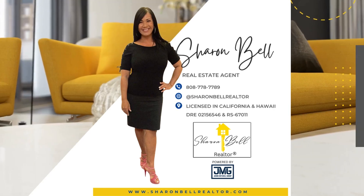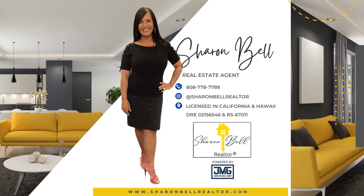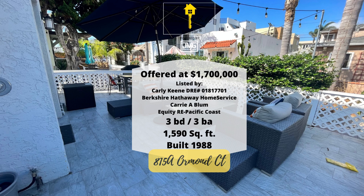Hello everyone, this is Sharon and I'm your Realtor in the North County San Diego area. Today we have another amazing home tour for you. Welcome to 815A Ormond Court in beautiful Mission Beach, California. This three-bedroom, three-bath home is 1,590 square feet and is being offered for $1.7 million.